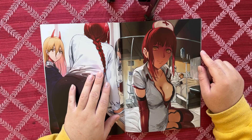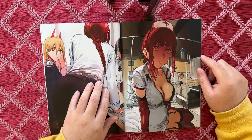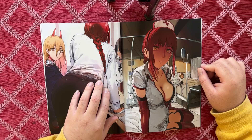We have a nurse Makima and Denji over here, probably passed out from getting teased too much. I like this outfit — it's a sexy nurse but with a little red accent that's nice with the red hair. And you can see it's shot in kind of a fish-eye perspective. Pretty cool.